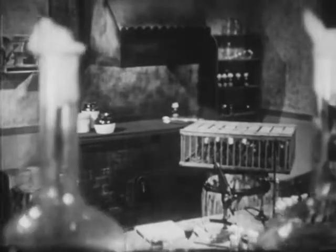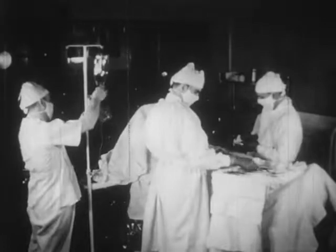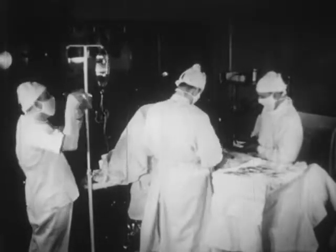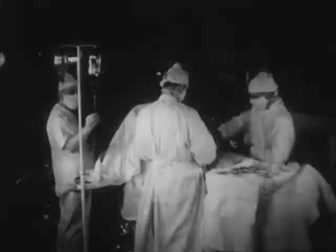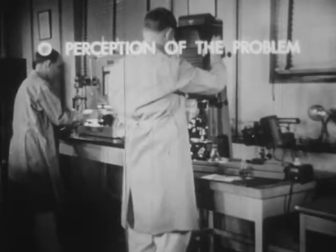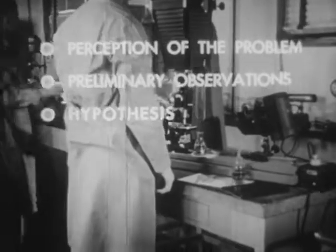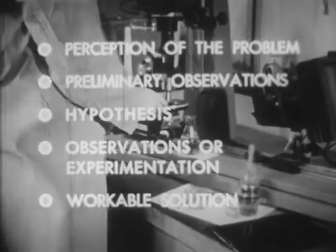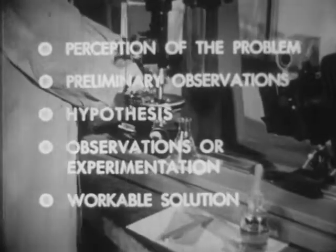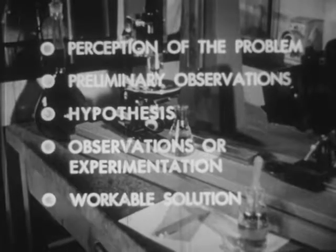This scientific discovery brought about a revolution in the practice of medicine, enabling modern medical specialists to make great advances in understanding and conquering disease. Keen perception of problems, careful observation, imaginative development of hypotheses, rigorous testing and experimentation, choice of the most workable solutions — these are the steps essential to the scientific method of solving problems.